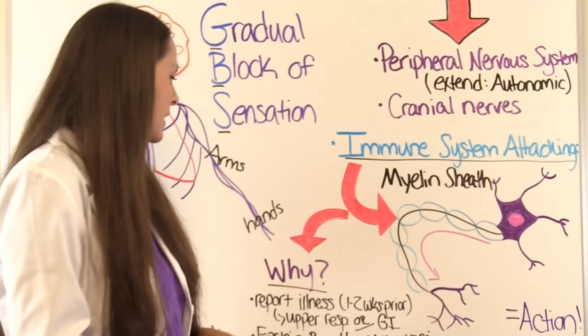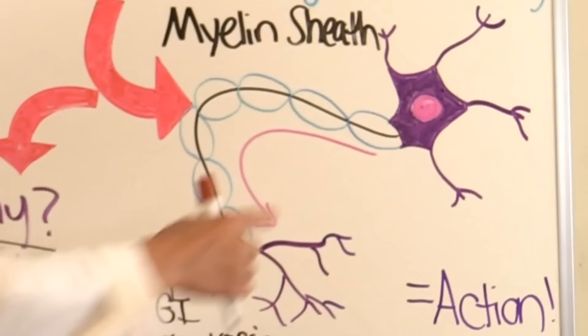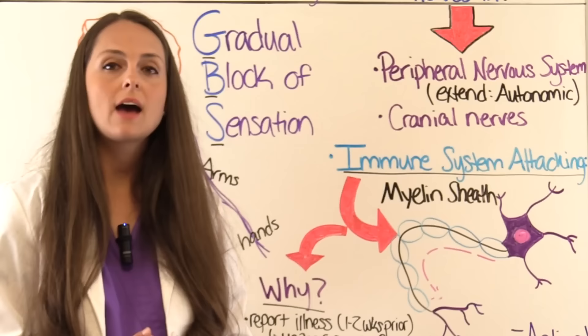When that myelin sheath is being attacked, you're not going to get the nerve signal. Eventually the nerves are just going to quit working, and the patient is going to have a lot of issues.